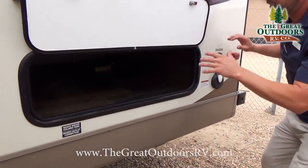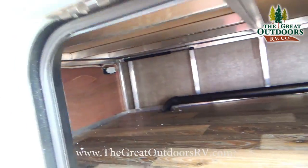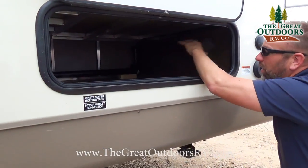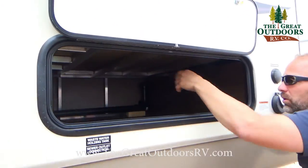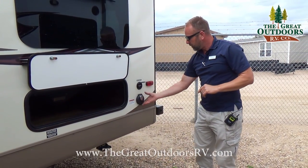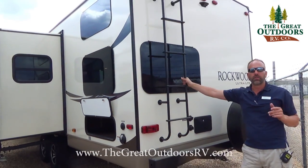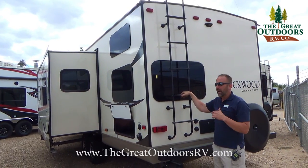Underneath here is one of the bunk beds — the 2702 is a bunk bed model, and this is the storage capacity you'll have underneath. You can see the double welds and all the aluminum structure — there's no wood in this coach at all as far as a support system. It's all aluminum structure. You also have cable and satellite TV hookups, 30-amp service, an air conditioner, and a fully walkable roof. Rockwood provides a ladder for you to go up there and do your own maintenance.